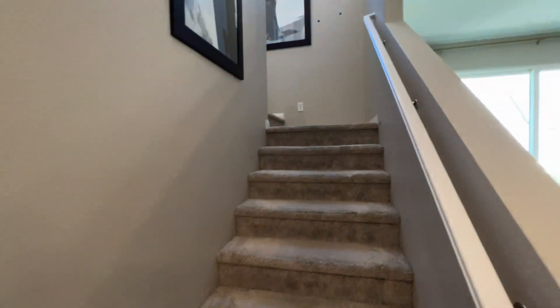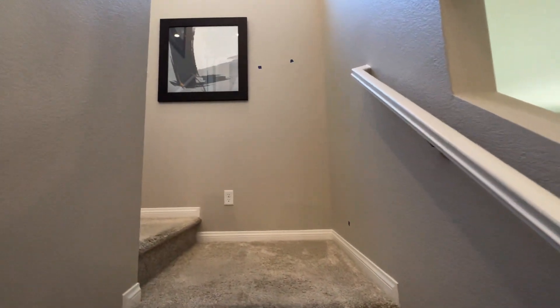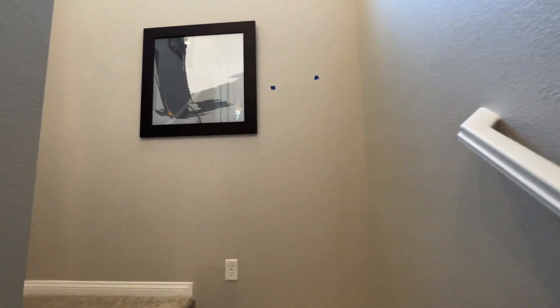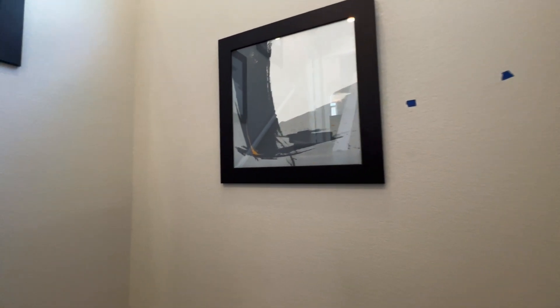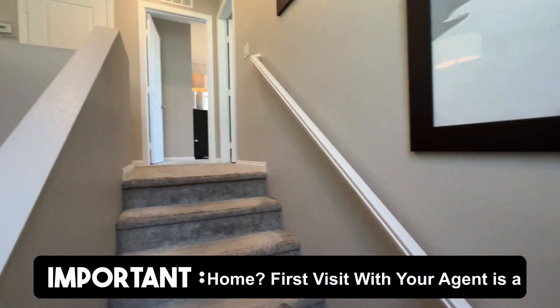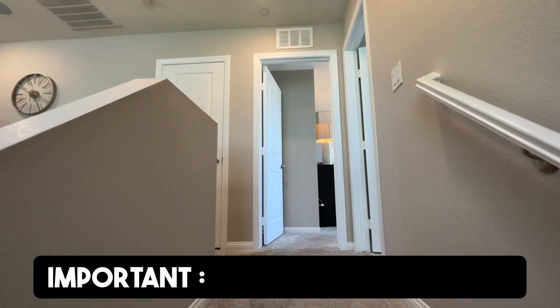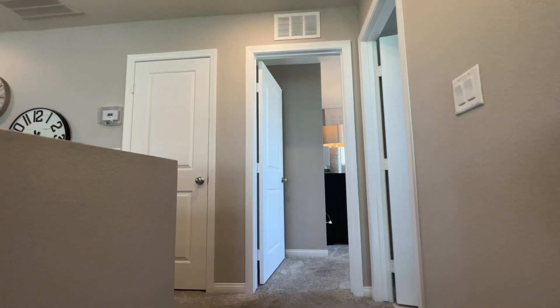Let's go upstairs. If you're looking to purchase a new build home and want a realtor like myself — or you may already have your realtor — it's very important that if you want us to represent you, we show up with you on the first visit, because if we don't, you will miss out on representation.